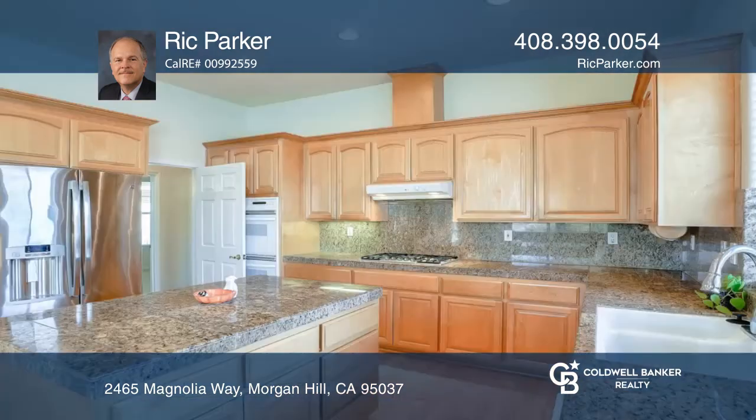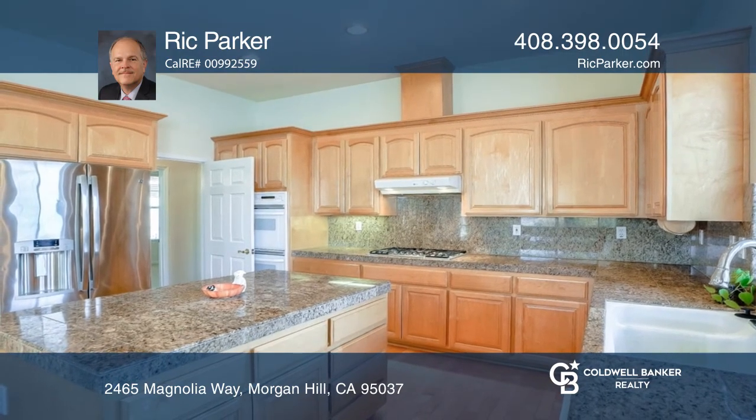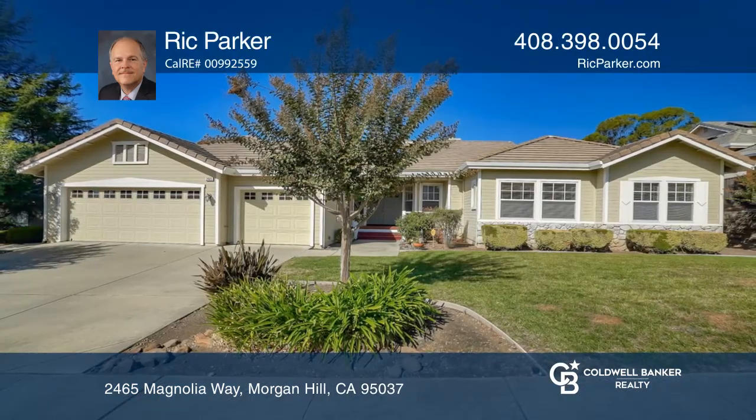The island kitchen is equipped with granite counters, double ovens, a pantry, and a breakfast area. Come see it in person with Rick Parker.